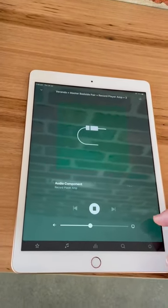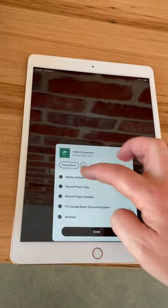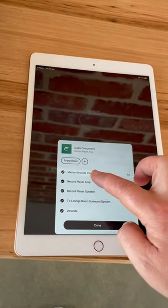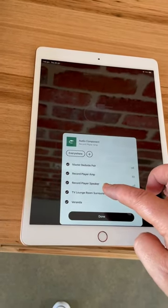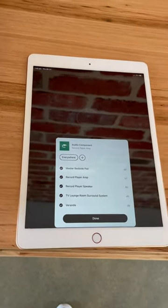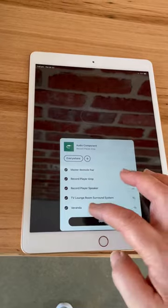To choose which speakers it comes through: master bedroom, record player, record player speaker, TV, lounge room, and you can hear it out on the veranda. You can have all of them.